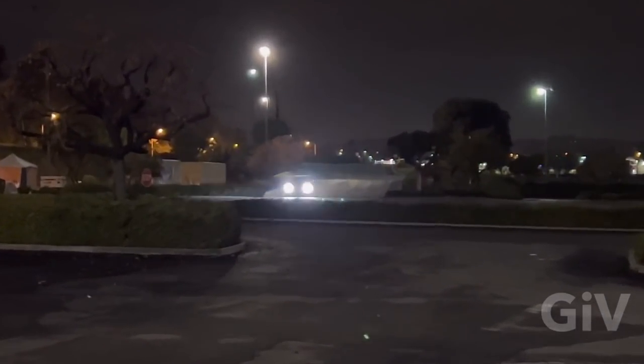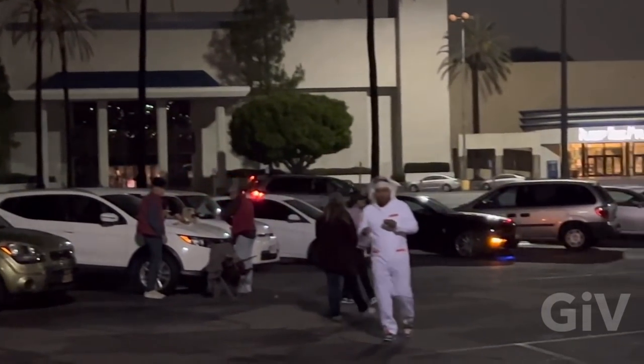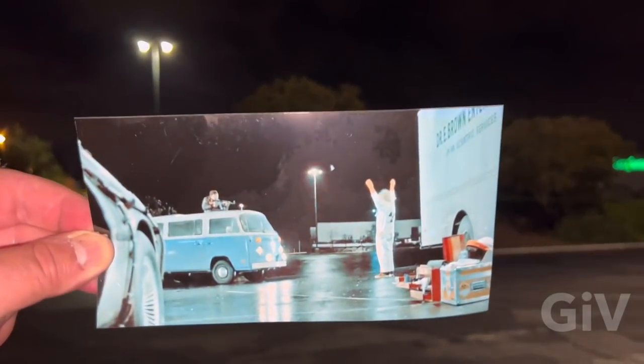This is the street the Libyans came down, and they went the same way. Doc, watch out! The Libyans are coming! Oh my God, they found me! I don't know how, but they found me! And it was right here where the Libyans shot Dr. Emmett Brown.